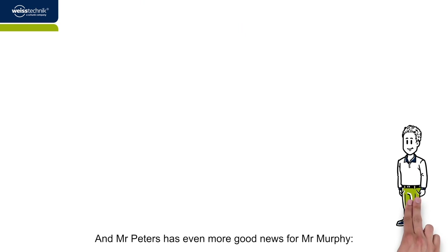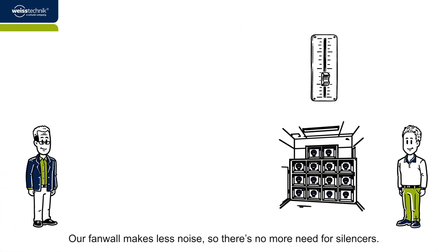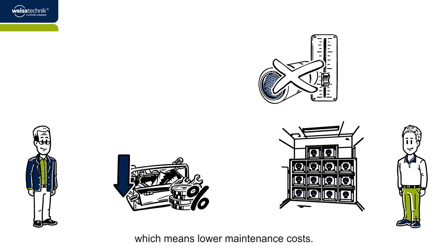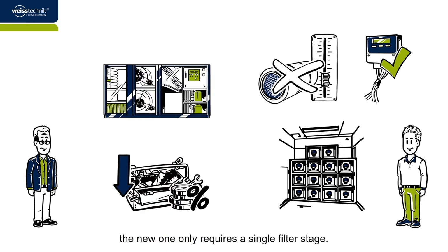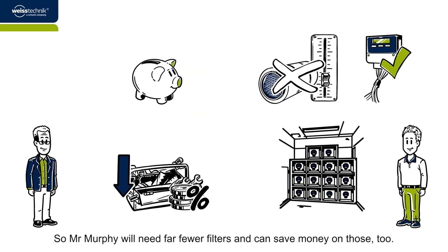Mr. Peters has even more good news for Mr. Murphy. Our fan wall makes less noise, so there's no more need for silencers. That again means less maintenance effort, which means lower maintenance costs. Our fans are supplied with an autonomous control system. If the previous system had a fan belt drive, the new one only requires a single filter stage. So Mr. Murphy will need far fewer filters, and can save money on those too.